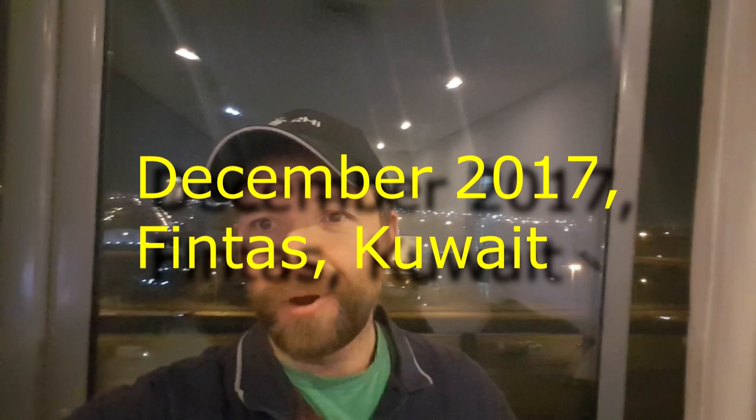Hey guys, how are you? Tonight is a special night - a night that's sort of cool but sort of sad for me. It's my final trip down to Bolsela, my favorite hobby shop in the world, not just Kuwait. So I'm going to be heading down there tonight and do a video from there. What a mixture of emotions. Four years in Kuwait and that place has been freaking awesome.